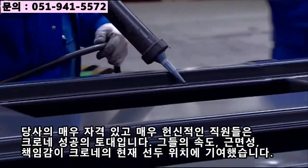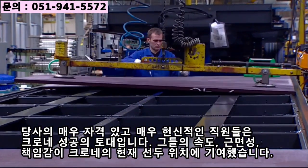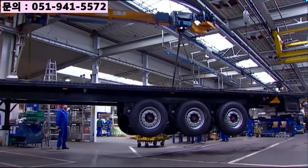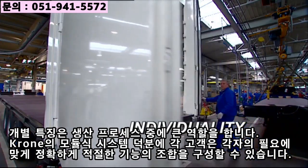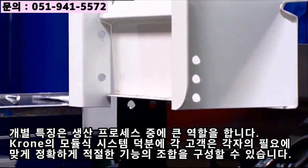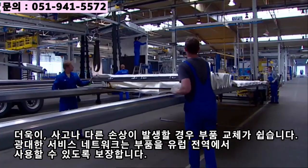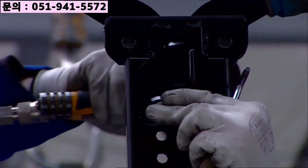Our highly qualified and extremely dedicated employees are the foundation for the success of Krone commercial vehicles. Their speed, diligence, and sense of responsibility have contributed to Krone's leading position. Individual features play a big role during the production process. Thanks to Krone's modular system, each and every customer can put together exactly the right combination of features to meet their individual needs. The components are easy to replace in case of an accident or other damage, and our seamless service network ensures parts are available throughout Europe.